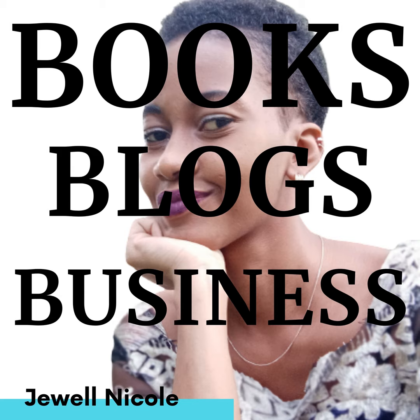Welcome back to the Books, Blogs and Business Podcast show. If you're new here, welcome to the show. I'm Jewel, and on this show I help you to get visible and get your books into readers' hands. We're starting off with your author newsletter — how do you make one, what are the best strategies, and what do you put in your author newsletter?